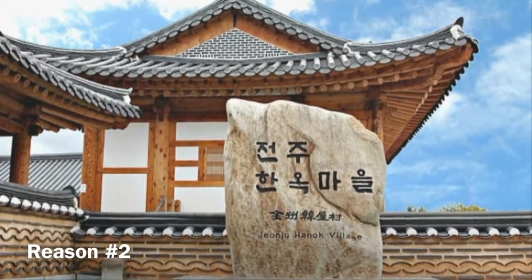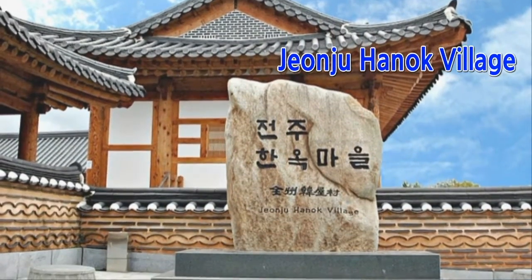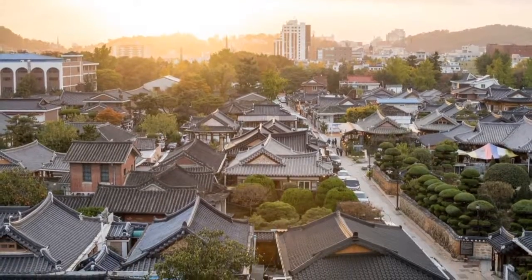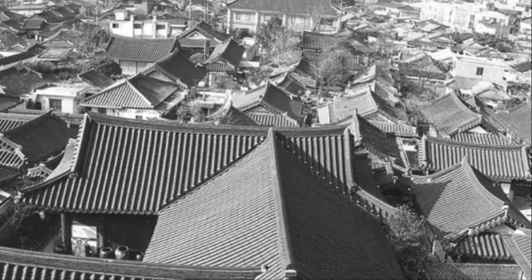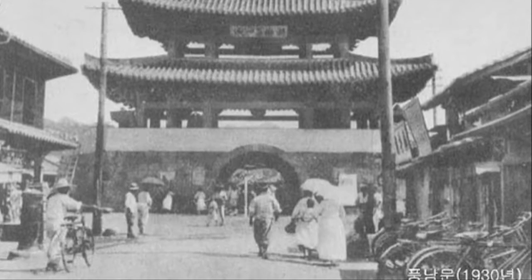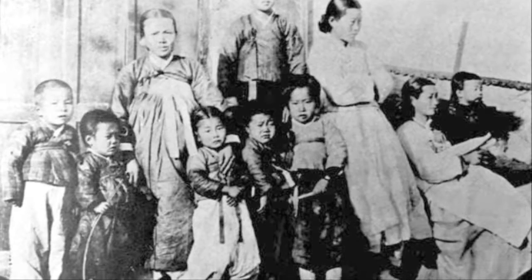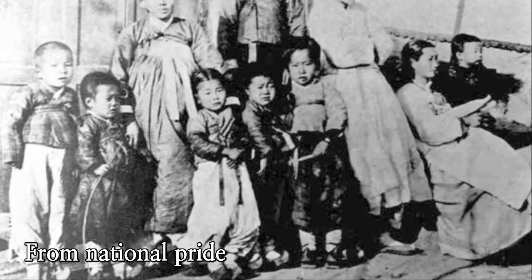Hi everyone! The unique thing in Korea which I am going to introduce to you is Hanok Village in Jeonju. This is the view of Hanok Village. The reason why I introduced this is because it shows Korean traditional building structure and is also related with national pride from Korean ancestors.